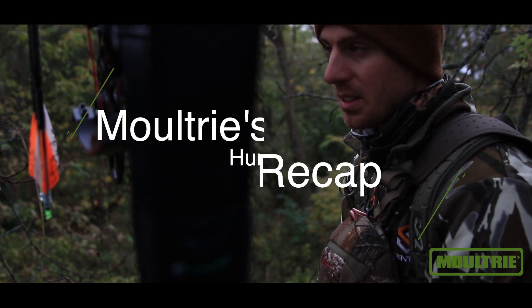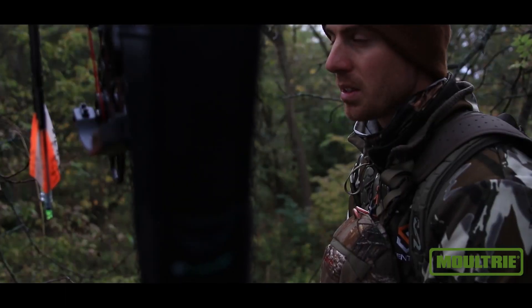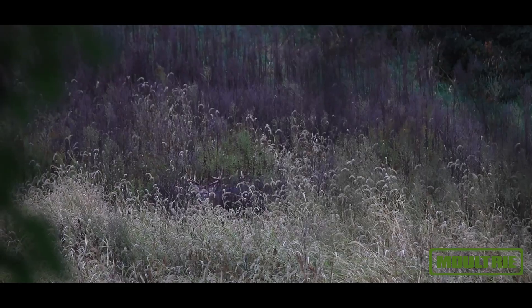We're in a stand Grant and I hunted here last night. We saw one of our hit listers 110 yards away. Same exact wind. It's rainy, a little bit colder, but a lot calmer.